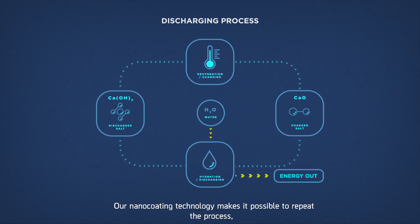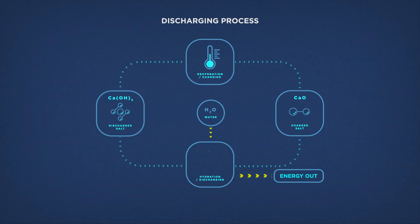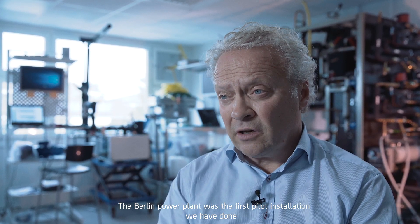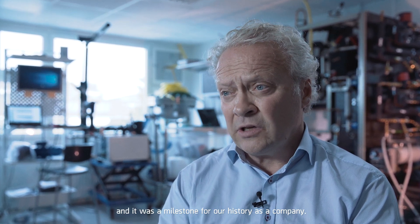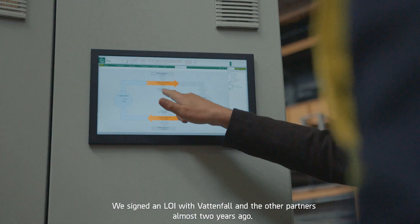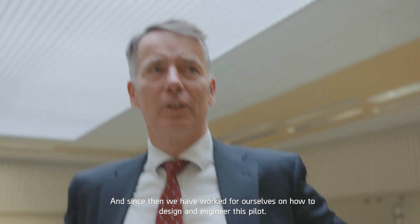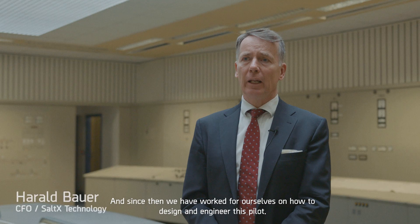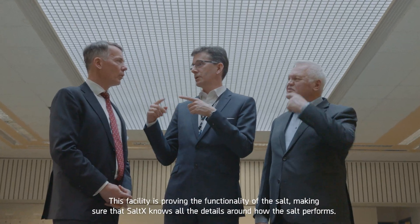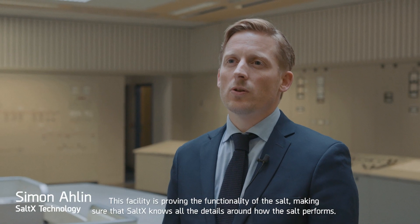Our nano-coating technology makes it possible to repeat the process over and over again. The Berlin power plant was the first pilot installation we have done, and it was a milestone for our history as a company. We signed an LOI with Vattenfall and other partners almost two years ago, and since then we have worked on how to design and engineer this pilot. This facility is proving the functionality of the salt, making sure that Soltex knows all the details around how the salt performs.